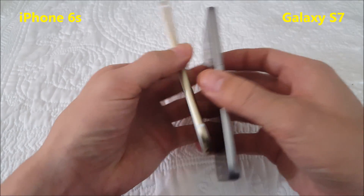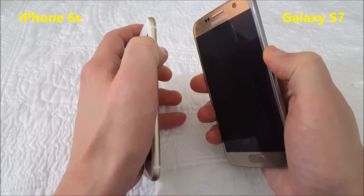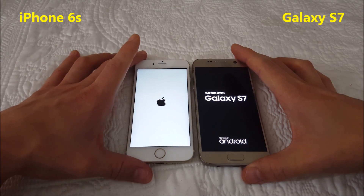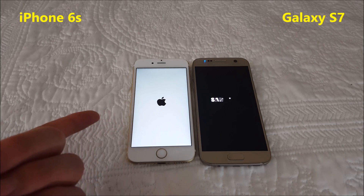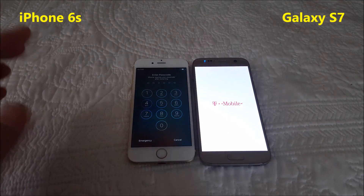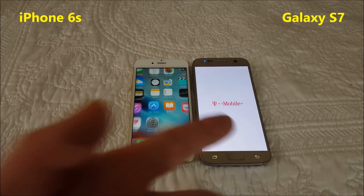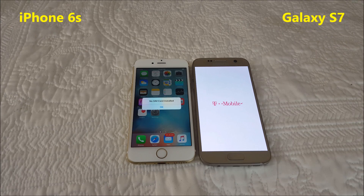First I want to go ahead and give it a quick boot up test. One, two, three — and I'm going to be fast forwarding through all the boring parts. The iPhone 6s is going to kill the S7 in the boot up process. Even when I ran the tests for the S6 versus the S7, the S6 was faster to boot up than the S7, its actual successor.